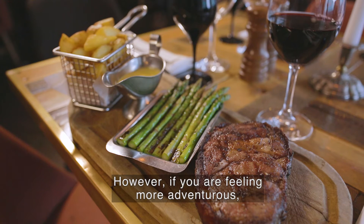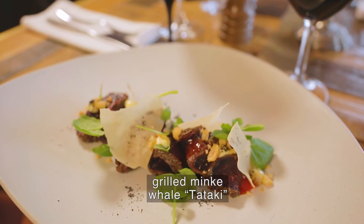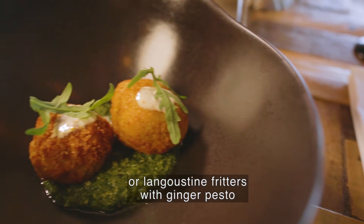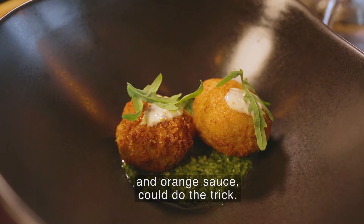However, if you're feeling more adventurous, grilled minke whale tataki with chili marmalade and tamarind jalapeño sauce, or langoustine fritters with ginger pesto and orange sauce could do the trick.